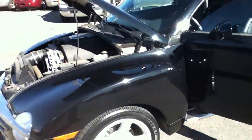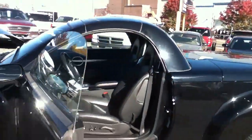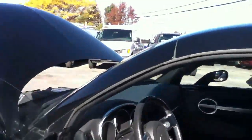Hello ladies and gentlemen, this is Anthony from Bestway. This is a 2004 Chevrolet SSR with a 5.3 liter engine.